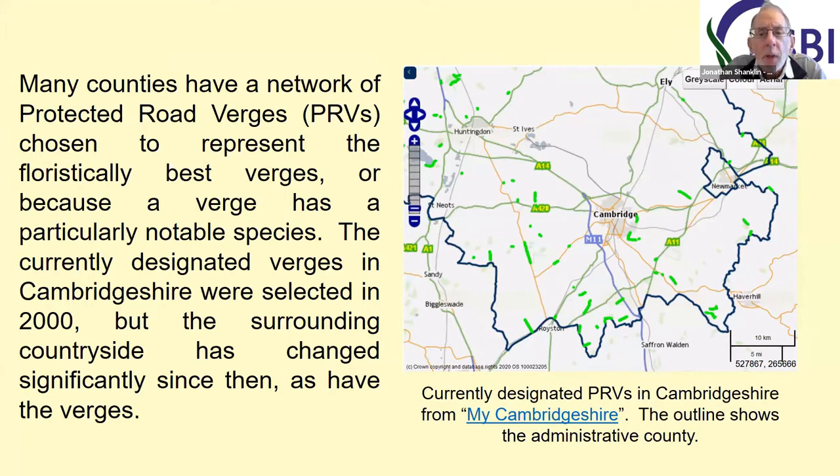It shows where all the permissive footpaths are as well, and that's something that doesn't appear on many maps. So it's quite worthwhile having a look at some of these sites for the facilities that they show.